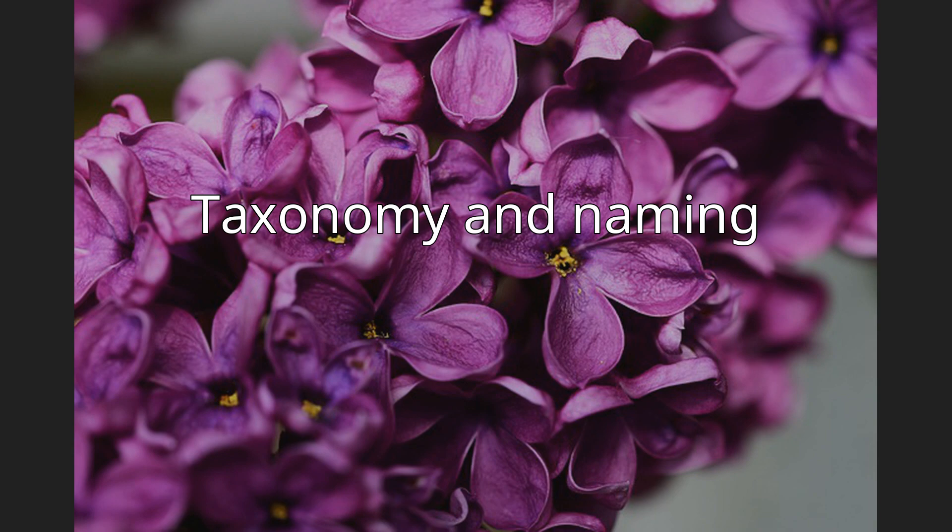Syringa vulgaris was first formally described by Carl Linnaeus in 1753, and the description was published in Species Plantarum. The Latin specific epithet vulgaris means "common" in the sense of widespread.